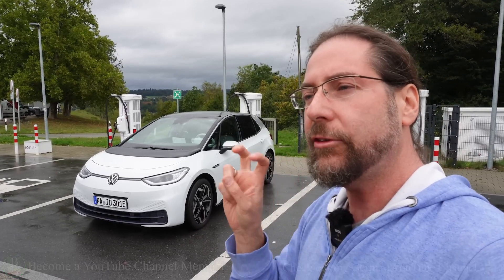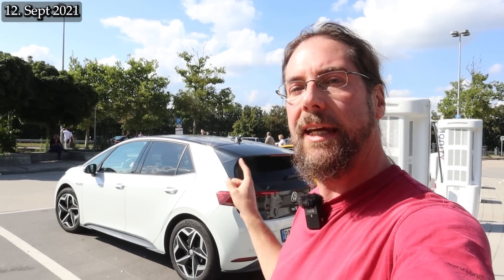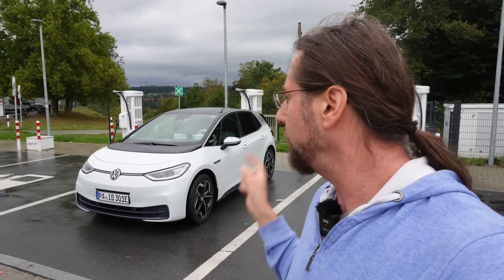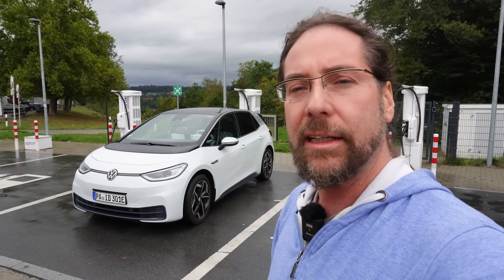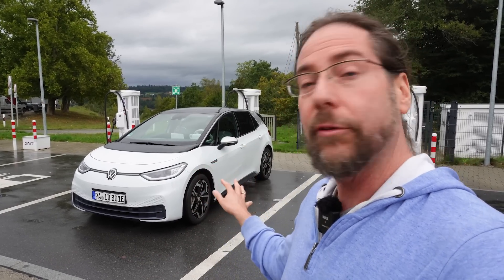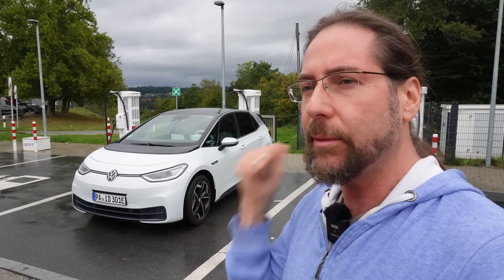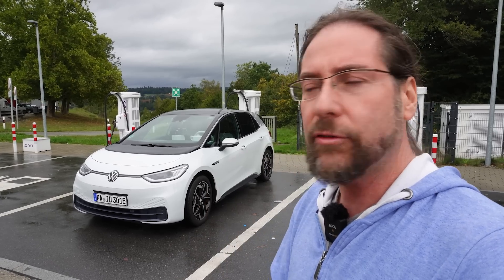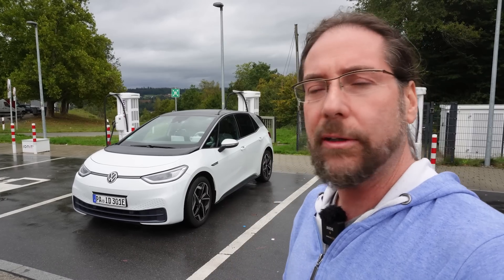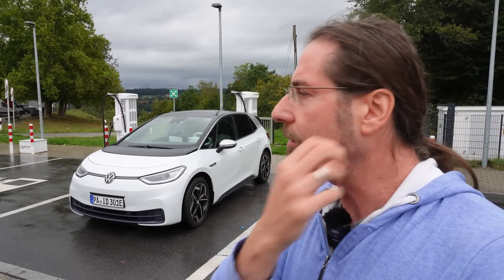I did a range test at 90 kilometers an hour a day after I got it, then a year ago on September 10th, and now a year later I will do it again. I will go on the highway, drive 90 kilometers an hour so there is no heat loss, charge it first to 100%, drive it under 10%, and then we look at the consumption, the kilometers driven, and the state of charge I will arrive at — and with that we will calculate the battery capacity that the car is giving me.